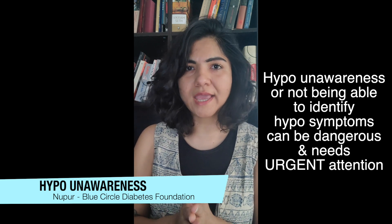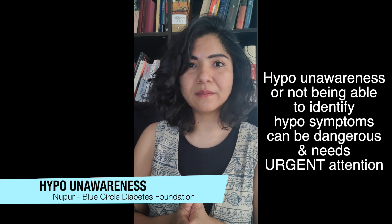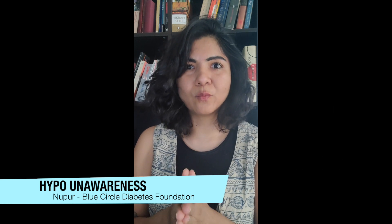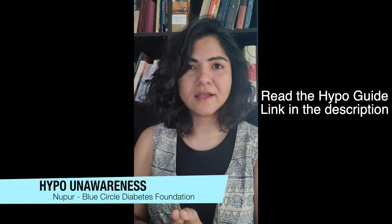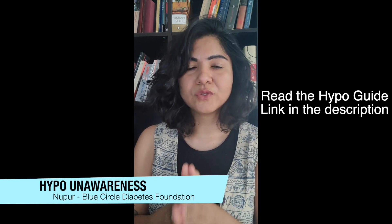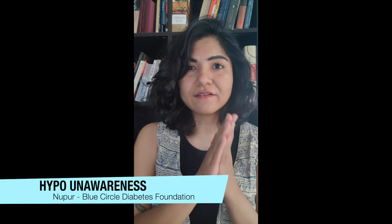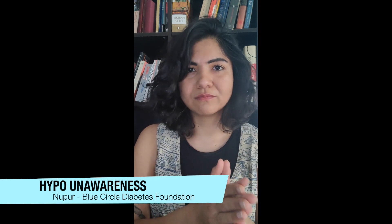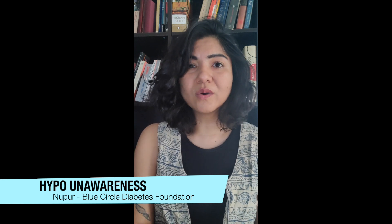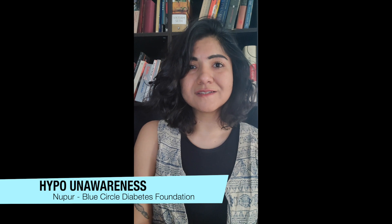If you don't feel those symptoms and you don't realize that your blood sugar is low, you may have hypo unawareness. This could be pretty dangerous — you need to treat your hypos immediately with a measured amount of glucose. If you ignore it or don't realize your hypo, you could have severe hypoglycemia, convulsions, fall unconscious, go into a coma, or worst case scenario, die.